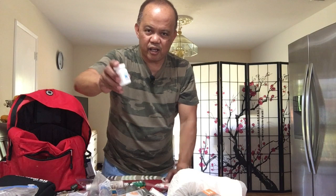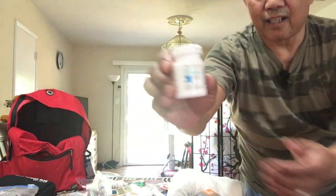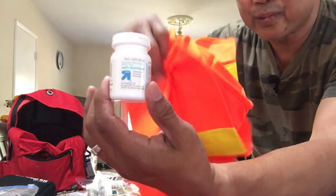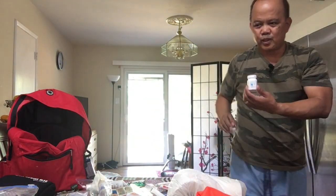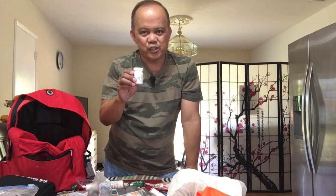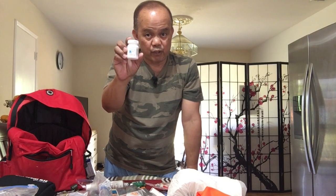Anti-diarrheal tablets. When you're out there and you have to drink water and you're not sure if it's safe, you might get diarrhea. So it's very good to have these.